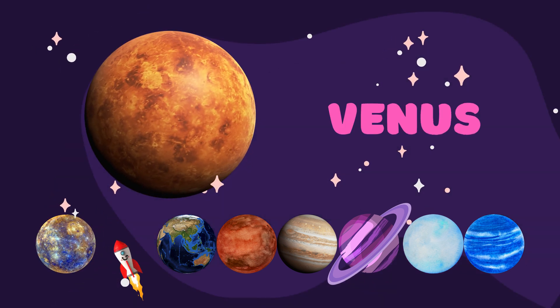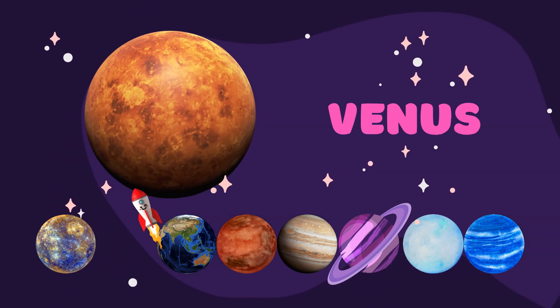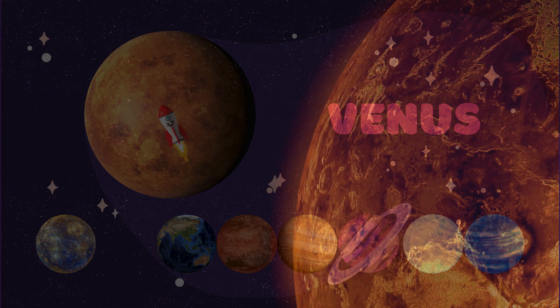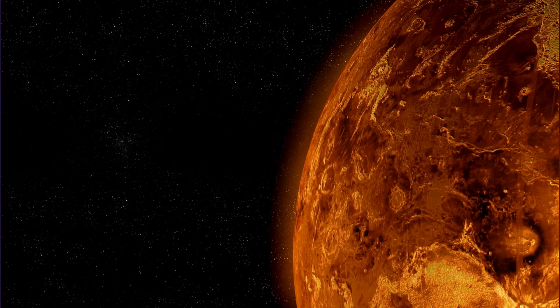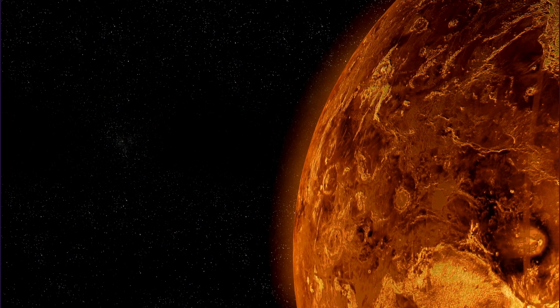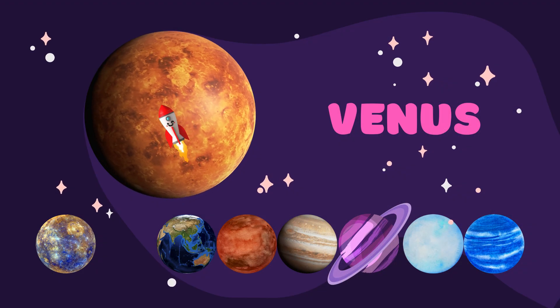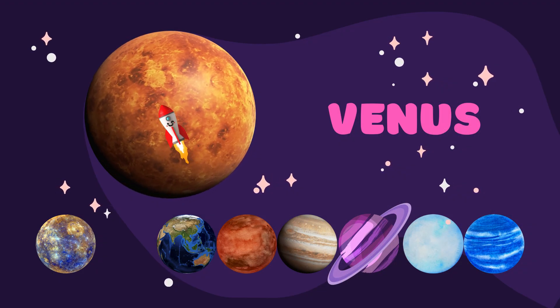Our second planet is Venus. Did you know that Venus is sometimes called Earth's sister planet? That's because it's similar in size to Earth, but it's super different. Venus is the hottest planet in our solar system, even hotter than a pizza oven.